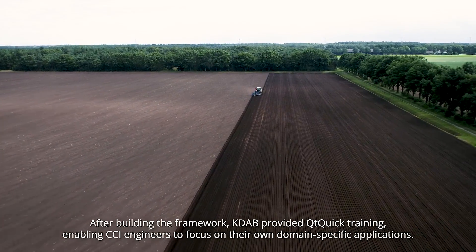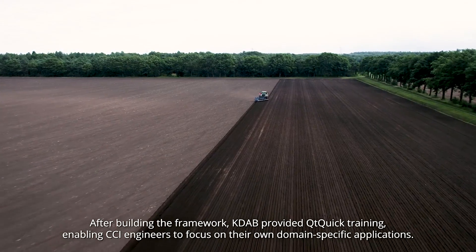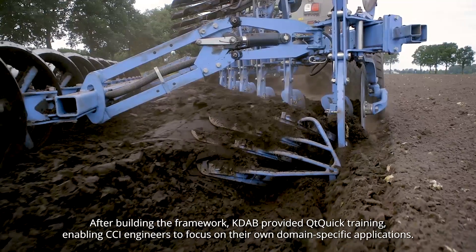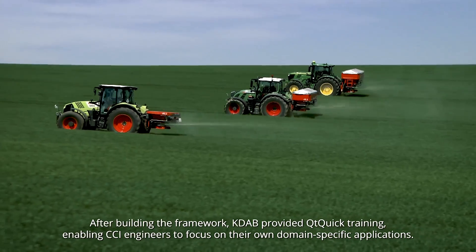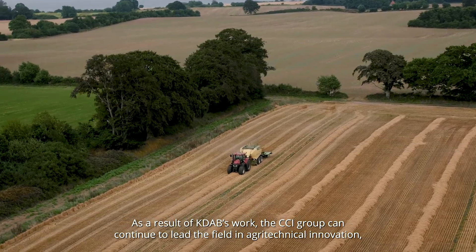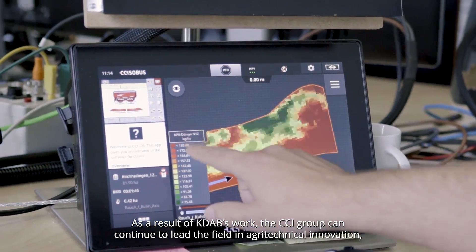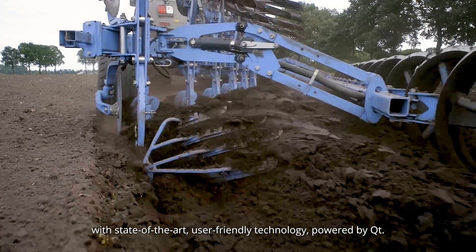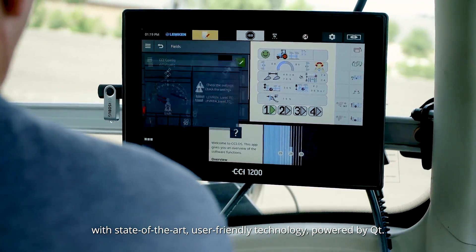After building the framework, KDAB provided Qt Quick training, enabling CCI engineers to focus on their own domain-specific applications. As a result of KDAB's work, the CCI group can continue to lead the field in agrotechnical innovation with state-of-the-art, user-friendly technology powered by Qt.